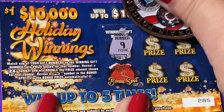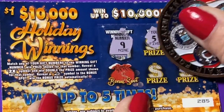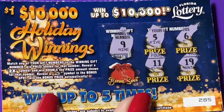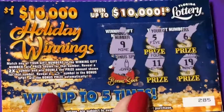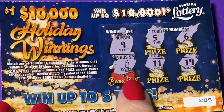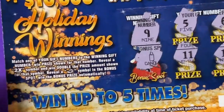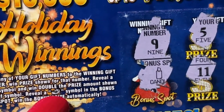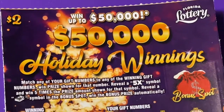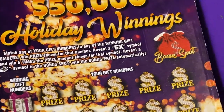Looking for a number nine — we found a five and a six, a 19 and 11. Now we have a bonus spot. We have a candle; we have to have a stack of cash to win in the bonus, but that didn't work out. It's really a small stack of cash — losing ticket number one.